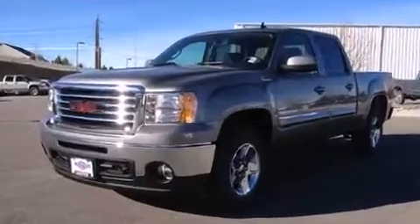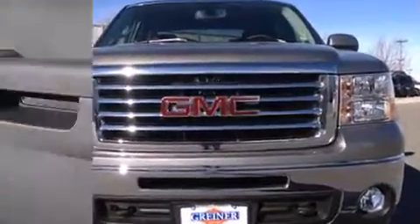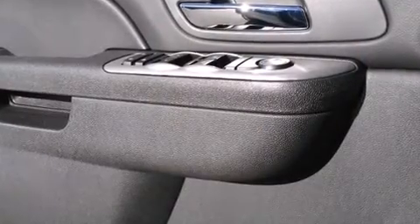The following features are included: a built-in garage door transmitter, a rear-step bumper, an automatic dimming rear-view mirror, fully automatic headlights, a trailer hitch, and one-touch window functionality.